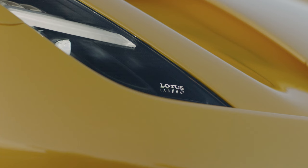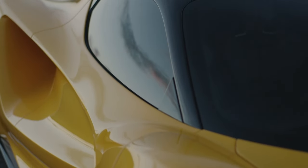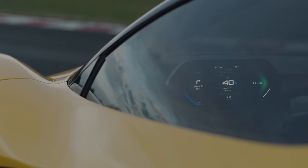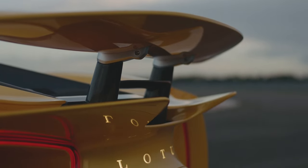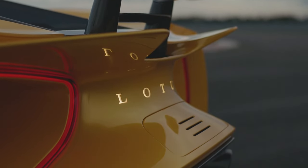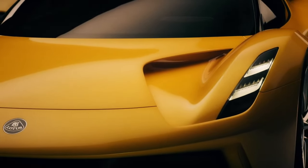The range is respectable at around 200 miles, and with a 350 kW fast charger, the battery can go from 0 to 100% in just 18 minutes. Only 130 units of the Evija were planned, with deliveries beginning last summer. While initially thought to be sold out, there are reports that orders are still open, though it's uncertain for how much longer. There's also buzz about an even more extreme track-only version, dubbed the Evija X.